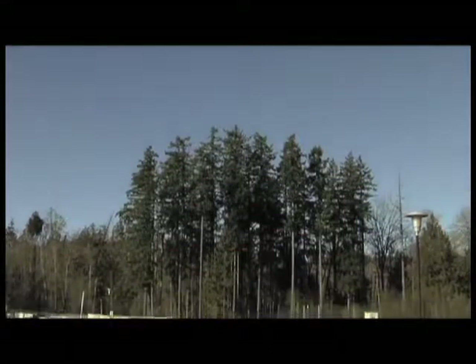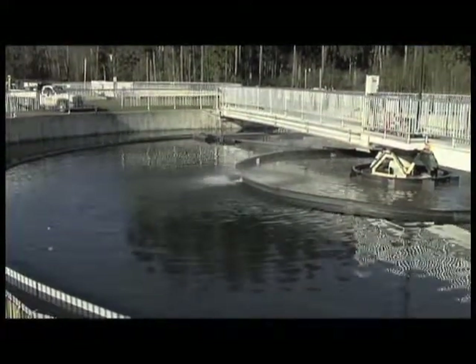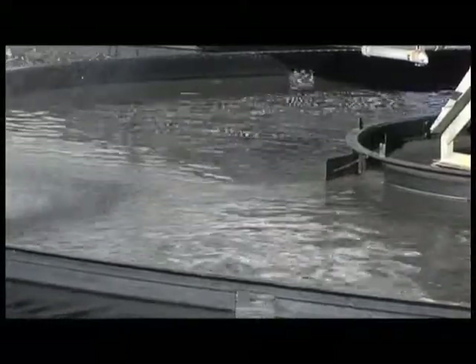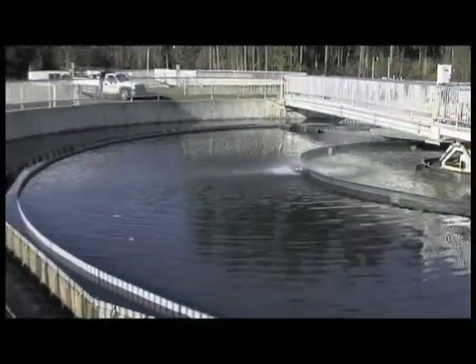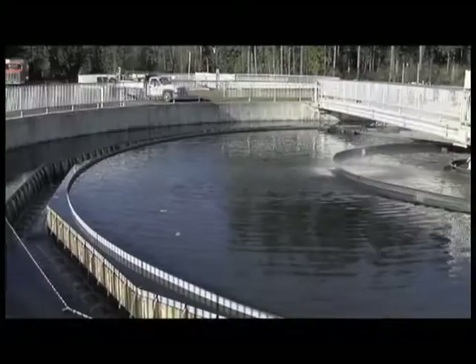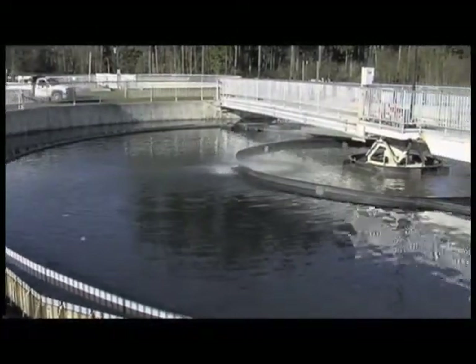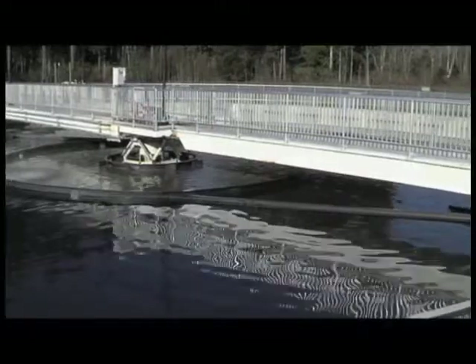These are the secondary clarifiers. Organisms from the aeration basin settle to the bottom of the tank while clear water flows over the top of the effluent weirs. The settled organisms, known as activated sludge, are quickly removed and pumped back to the influent end of the aeration basin where they feed on organic materials in the incoming wastewater. Left uncontrolled, the number of organisms would be too high, so small amounts of activated sludge are continually pumped out of the system to sludge handling facilities.